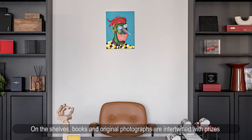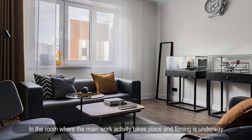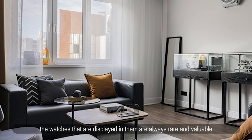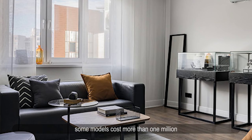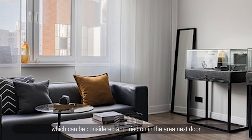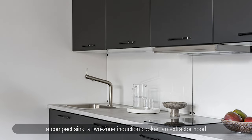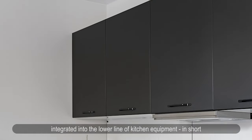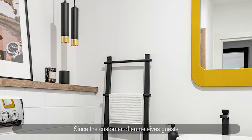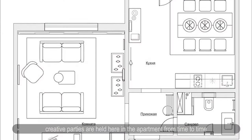On the shelves, books and original photographs are intertwined with prizes and items brought from watch factories. In the main work and filming room, there are custom-made display cases with lighting and roll-out boxes along the wall, locked with locks — the watches displayed are always rare and valuable, with some models costing over one million. Major watch brands send their latest novelties for review. The kitchen is small and functional: a compact sink, two-zone induction cooker, extractor hood, and 800mm refrigerator integrated into the lower line. Since the owner often receives guests, there is a large solid oak table with ash-colored chairs for six people, and creative parties are held here from time to time.